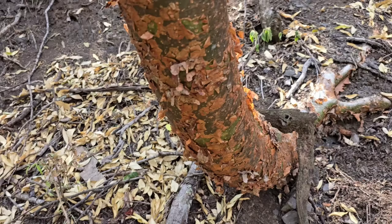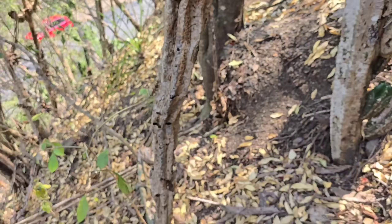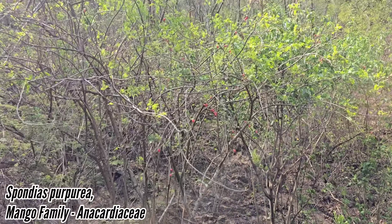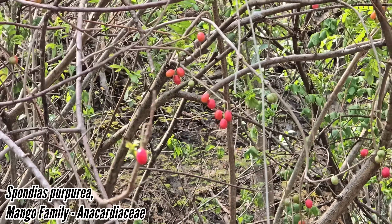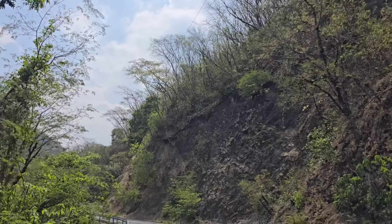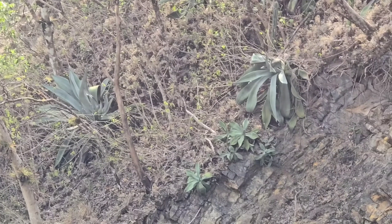There's a nice butterfly. Bursera simaruba is looking good — Frankincense family. Oh look, it's Spondias — Spondias dulce, Anacardiaceae. Those are delicious little plum-like fruits. I'm going to get you eventually. It's not over yet.